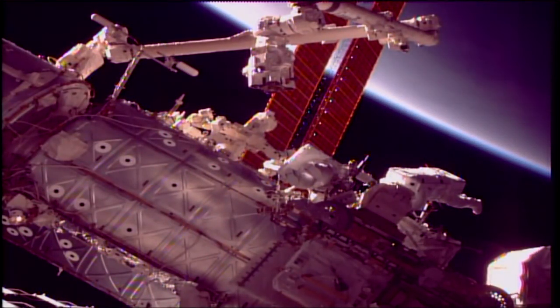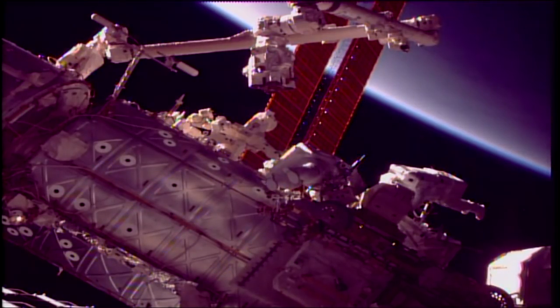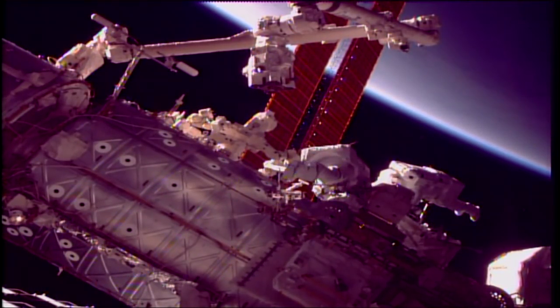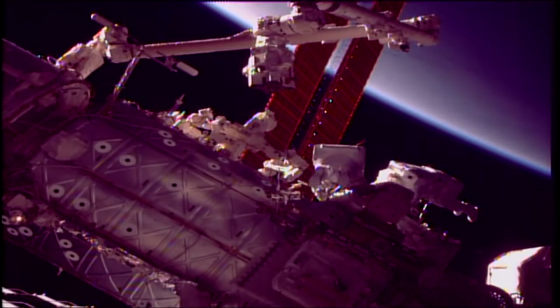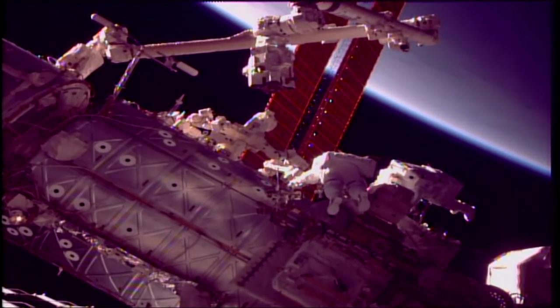From a camera on the truss of the International Space Station, a good view of Mark Vande Hei on the left, Scott Tingle on the right — Tingle in the first spacewalk of his career. The International Space Station has passed into an orbital sunrise, flying 251 statute miles in an orbit inclined 51.6 degrees to either side of the equator.